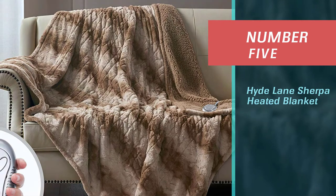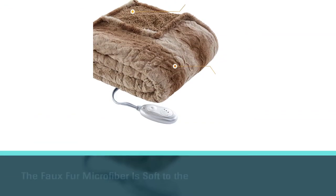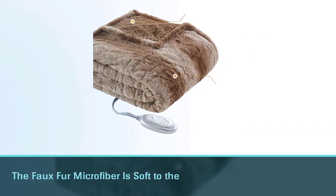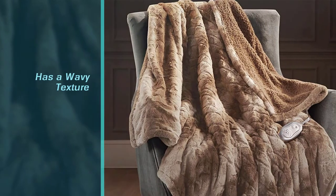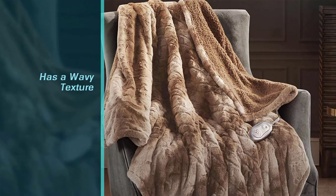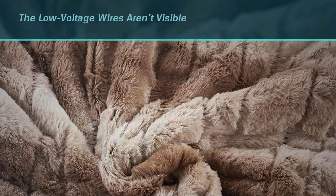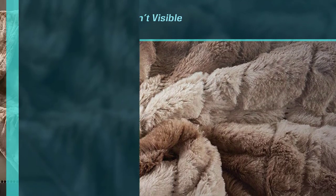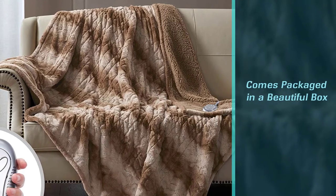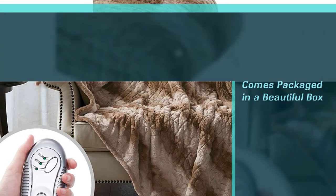Number five: Hide Lane Sherpa Heated Blanket. If you're looking for a more decorative option that won't look out of place draped over an accent chair or sofa, we love Hide Lane's heated faux fur throw blanket. The faux fur microfiber is soft to the touch with a wavy texture that mimics the look of real fur, and the low voltage wires aren't visible on the surface. This heated throw comes packaged in a beautiful box, making it perfect for gifting. It heats up fast and the three heat settings are comfortable and warm but not overly hot.